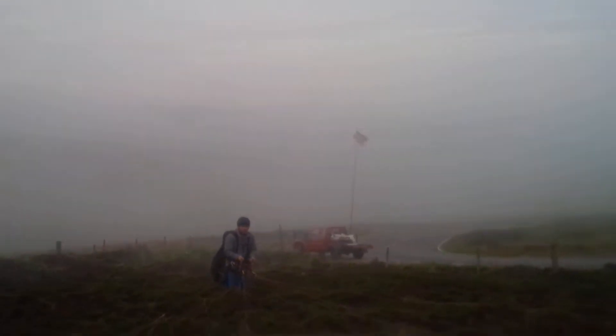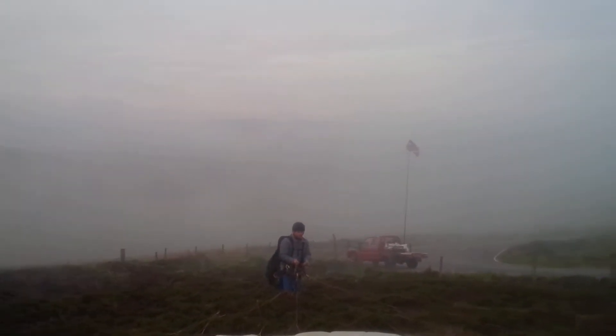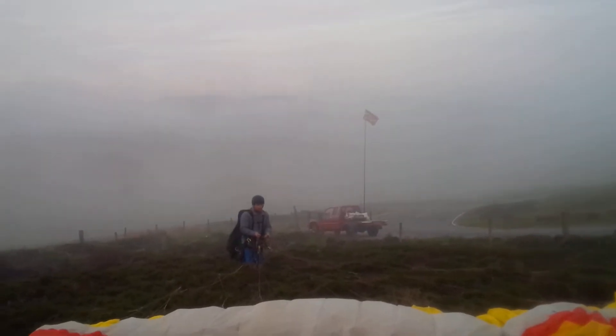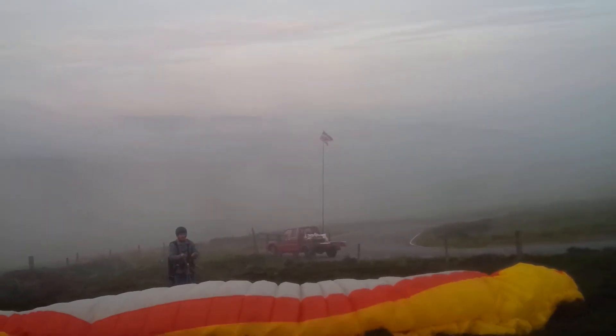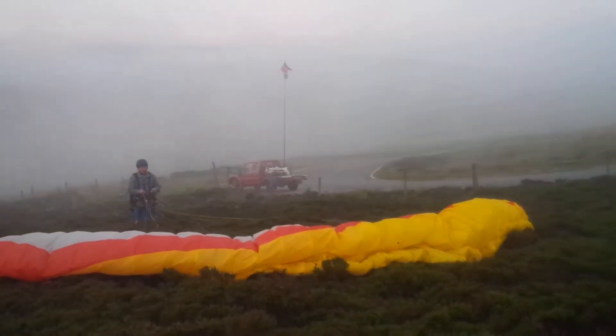We're just in VMC, but it doesn't really look it on the video. I've done a quick demo flight, top landing back with Robbie's wing. It's the first time he's flown this side — a bit more technical, particularly with the burnt gorse. So just give it time, wait until there's the wind, otherwise you end up with it closed over.